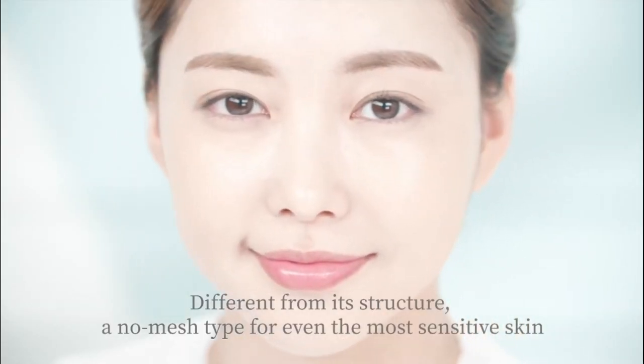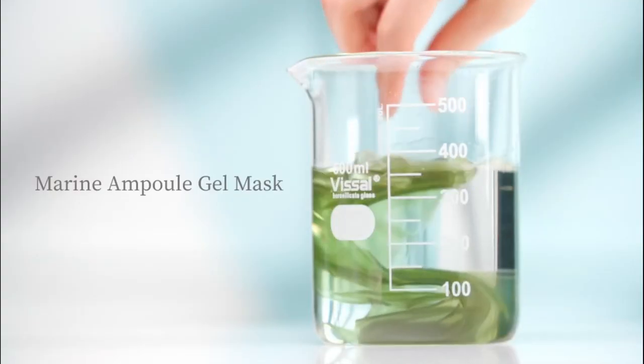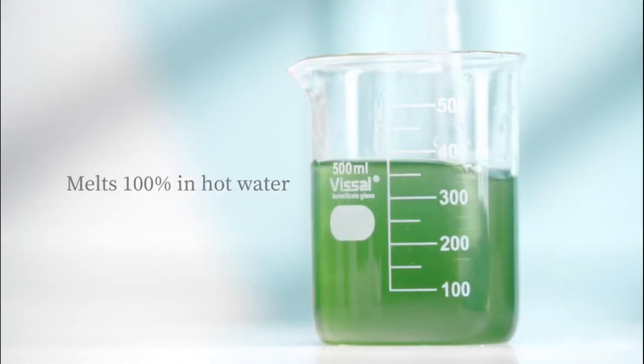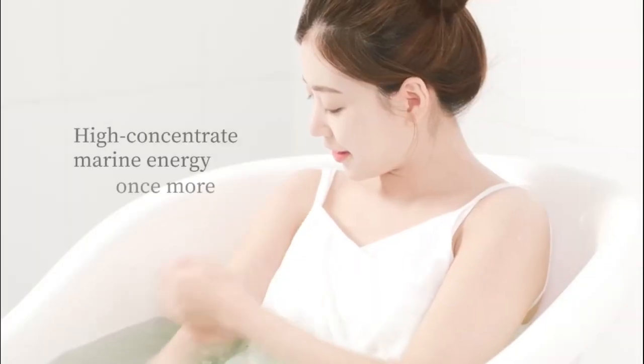Unique in its structure — a no-mesh type for even the most sensitive skin. Marine Ample Gel Mask melts 100% in hot water. After use, the high concentrate marine energy once more.